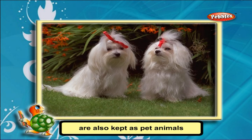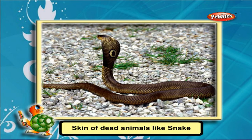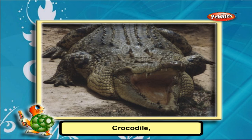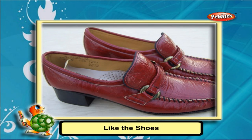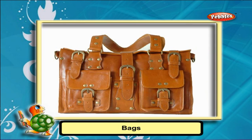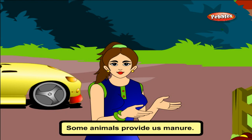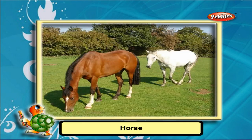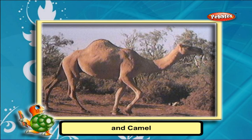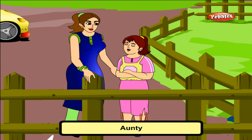Dogs guard our homes. Cats scare away rats from our homes. Dogs and cats are also kept as pet animals. The skin of dead animals like snake, crocodile, cow, and camel is used in making leather goods like shoes, belts, bags, and many more accessories. Some animals also provide us manure — dung of cow, goat, horse, and camel is used as manure for agriculture.